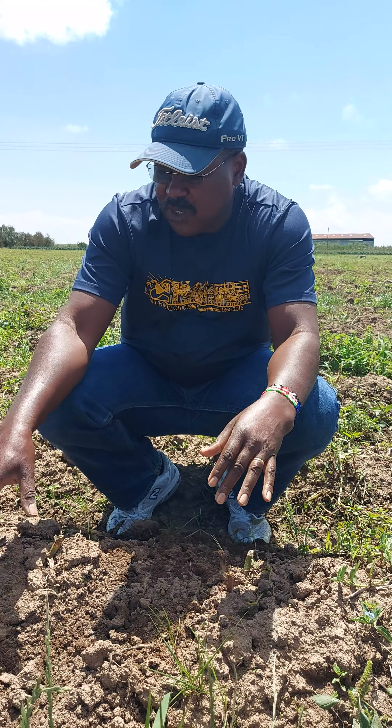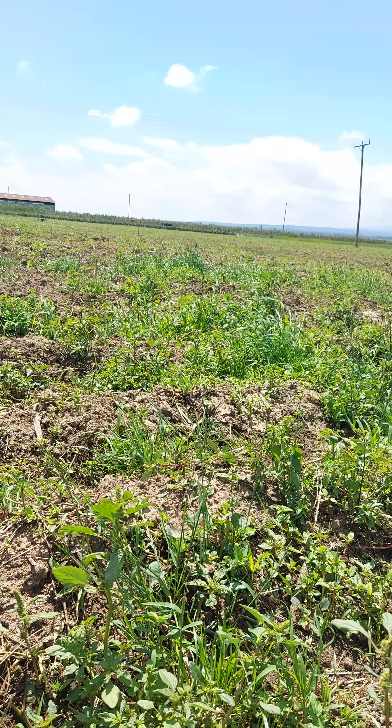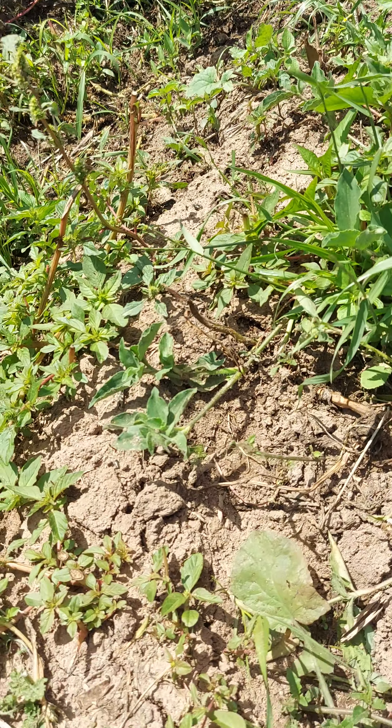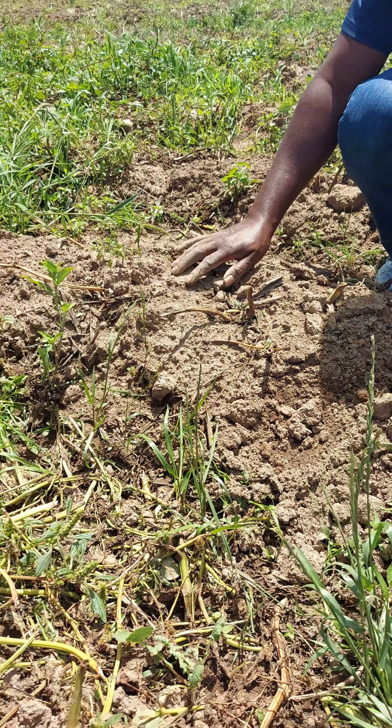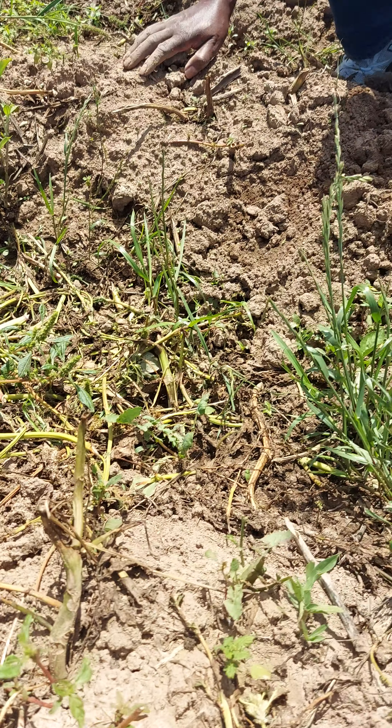They are now ready for harvesting. You can see we have chopped — you cannot see the top part known as the holm — but you can see the stems. We have chopped them in order to allow the potatoes to cure.